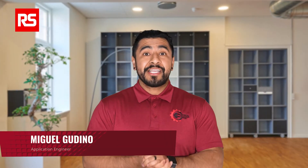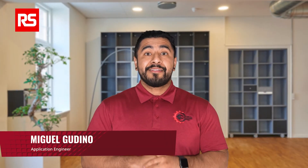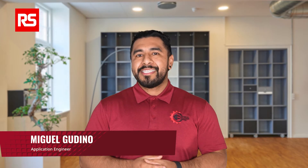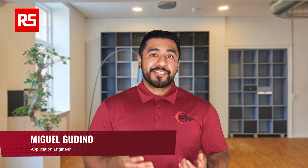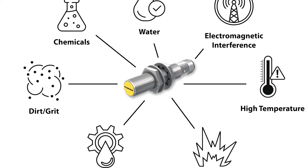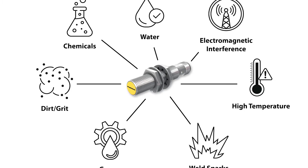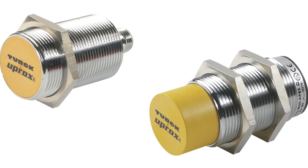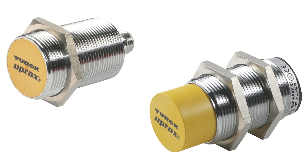For over 50 years, Turk has established itself as a leader in designing reliable non-contact inductive sensors. But what happens when these sensors are placed in demanding manufacturing environments? From exposure to water, dirt, grease, and grit, to the challenges of weld sparks, high temperature, and electromagnetic interference, choosing the right inductive sensor becomes crucial.